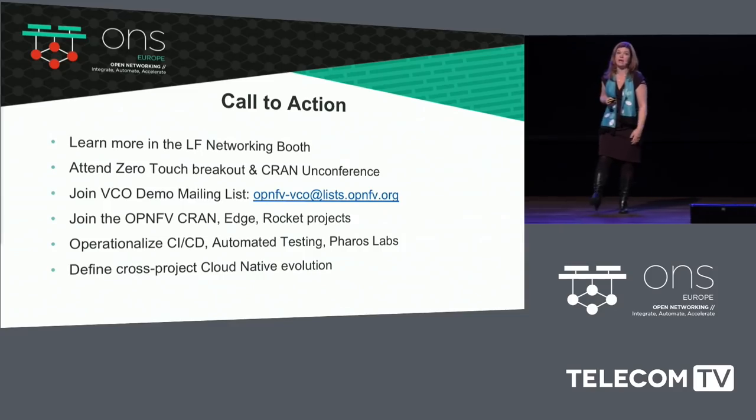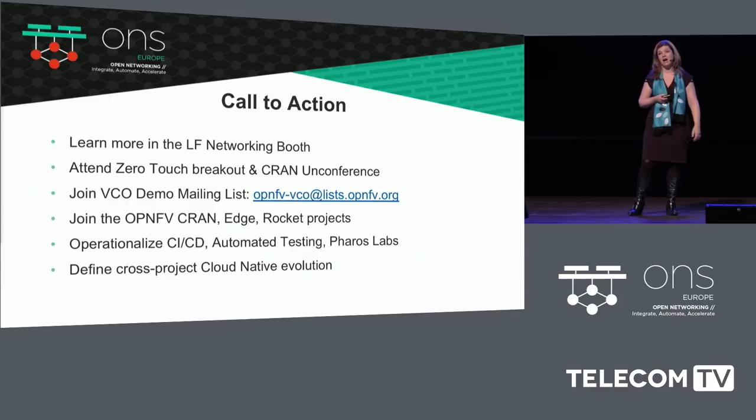It is never too late to get involved. We had some new companies this time that hadn't been involved in the first round, so we'd love to see more folks involved. There is a VCO mailing list you can join, or you can certainly join any of the actual projects within OPNFV that are working on this.